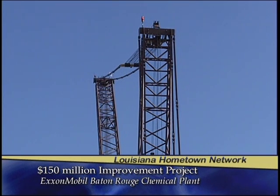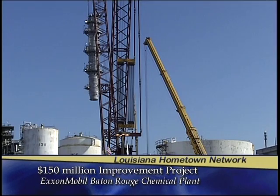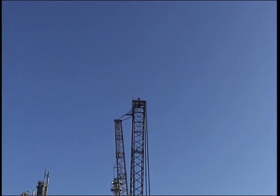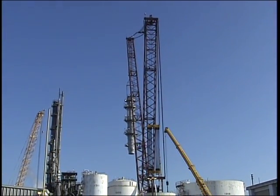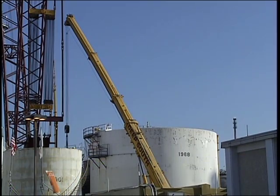We're in the middle of a turnaround — about two weeks into a turnaround. A turnaround for us is when we basically bring a unit down to do maintenance or any capital project work that we want to do. As you can see over here, we're in the process of installing a large tower. In fact, we're using the largest pedestal crane in the world to do this. We've got about 1,600 people on site right now working 24 hours a day, seven days a week.